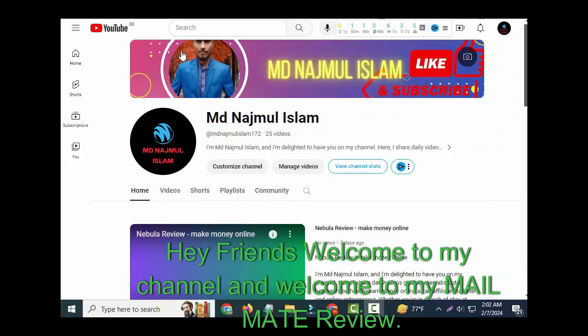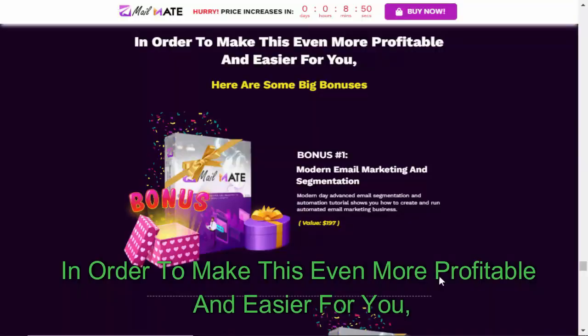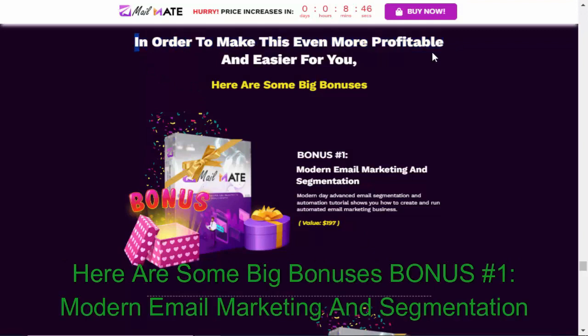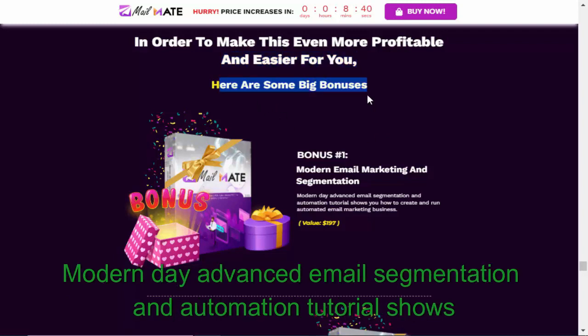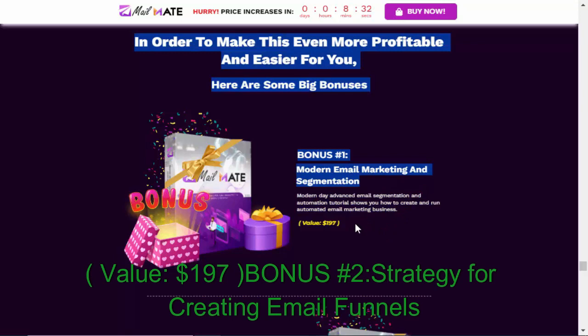Hey friends, welcome to my channel and welcome to my MailMate review. In order to make this even more profitable and easier for you, here are some big bonuses. Bonus #1: Modern Email Marketing and Segmentation — a modern-day advanced email segmentation and automation tutorial that shows you how to create and run an automated email marketing business.